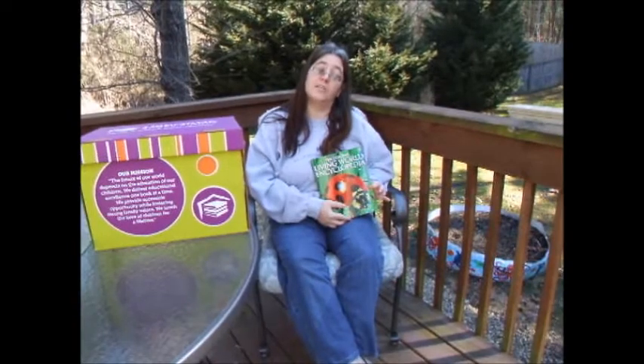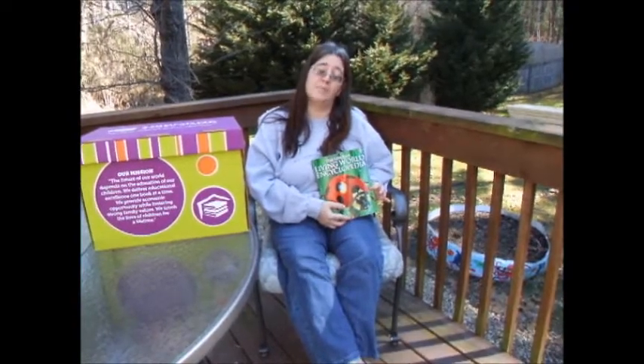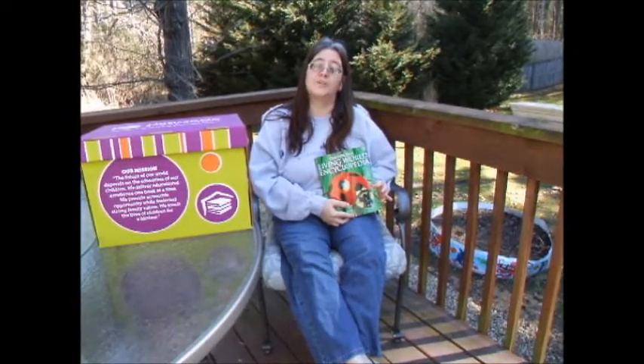This is the Usborne Living World Encyclopedia, and remember it's always a great day to read a book with Usborne.